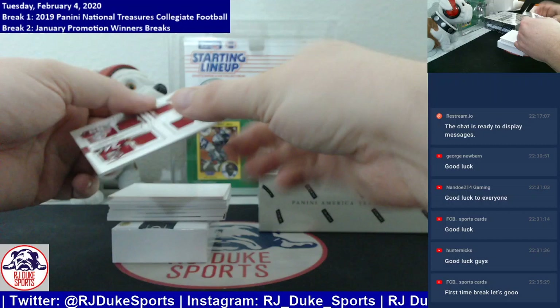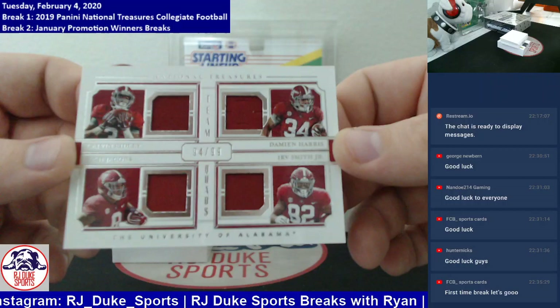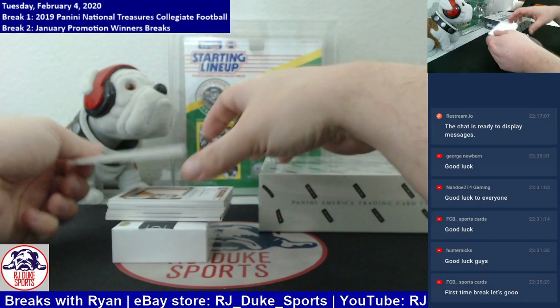Quad relic this time — another one for the randomizer at the end. Roll Tide quad action going here, number to 99. We have all single-color patches of Calvin Ridley, Damian Harris, Josh Jacobs, and Irv Smith Jr. We will randomize this one at the end.